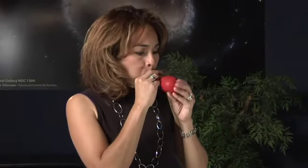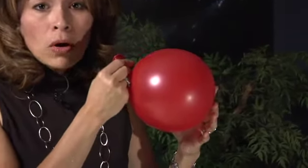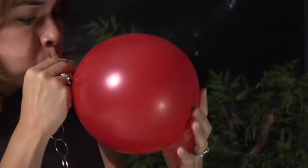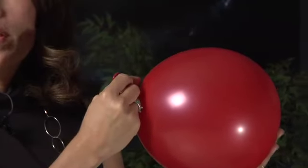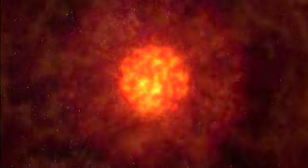So as a star starts running out of fuel, its core contracts and heats up, but its outer layers expand and cool off. And what you end up with is a red giant star. Those outer layers then drift off into space, leaving the star's core exposed.